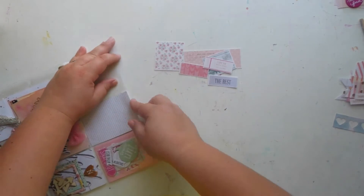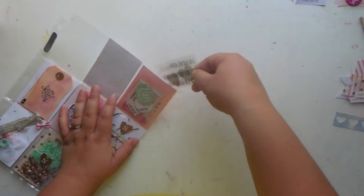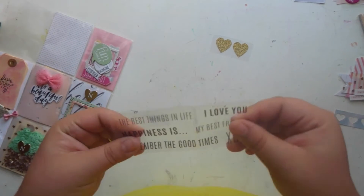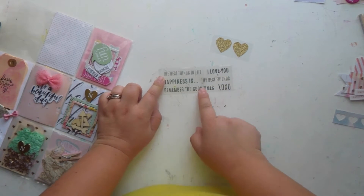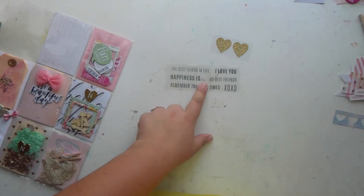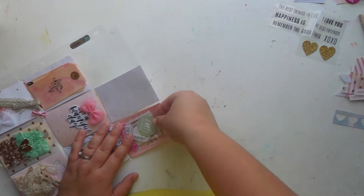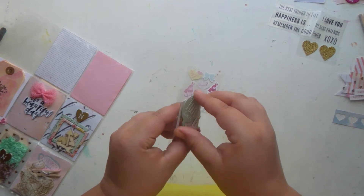I'll leave the card in here for now. Moving to the next section, in the back she sent me some gold stickers and then some super cute clear ones. They read things like 'the best things in life,' 'happiness is,' 'I love you,' 'my best friends,' 'remember the good times,' and 'XOXO.' I feel like I need to start a layout with all these supplies ASAP.